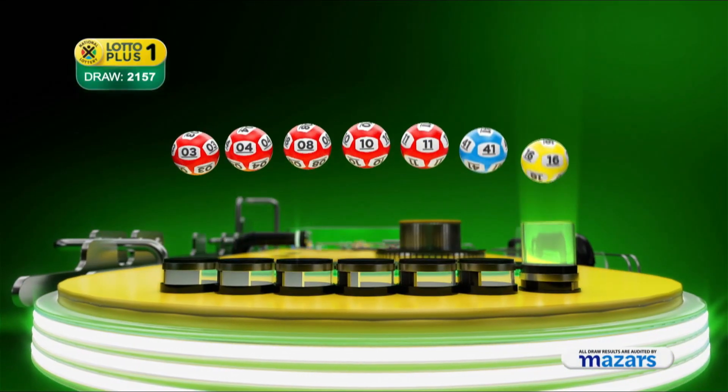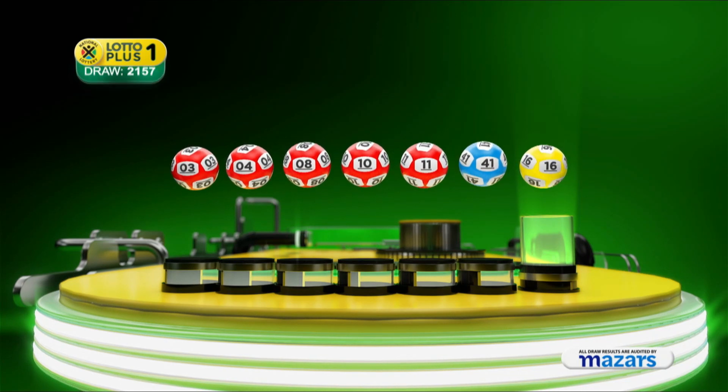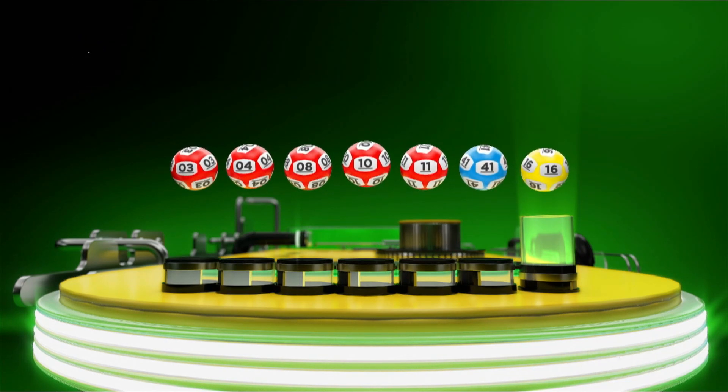3, 4, 8, 10, 11, 41. And the bonus ball is 16.